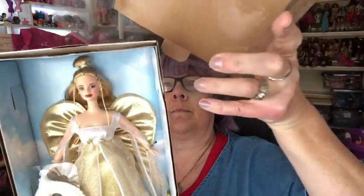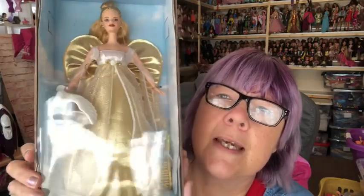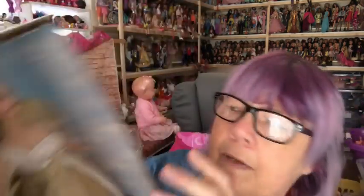Isn't she gorgeous? We can put the sleeve on backwards so we can keep her in a box and still see her. She's lovely, she really is gorgeous — look at those red lips. I absolutely love her. Pleased with her, she was such a good price.